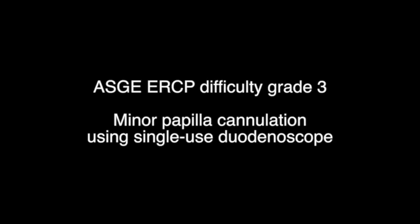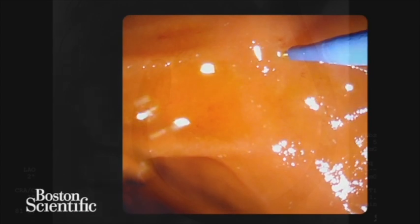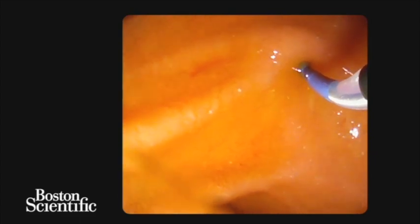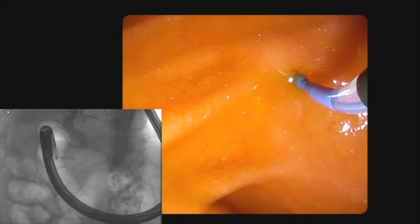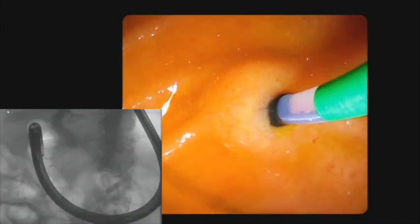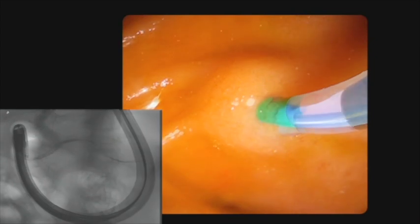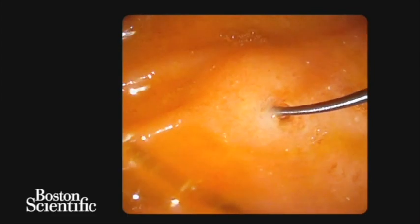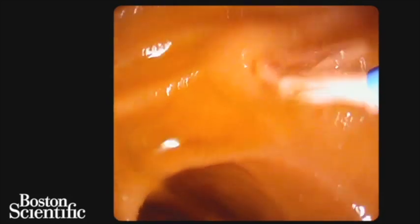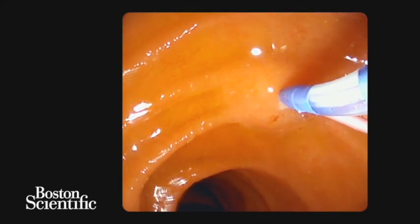A 63-year-old female was referred for pancreas divisum and recurrent acute pancreatitis. The minor papilla was identified in the second portion of the duodenum, with the duodenoscope in the long position. The dorsal pancreatic duct was cannulated using the tapered 5-4-3 cannula and a 0.018-inch Novogold guide wire. Once the dorsal pancreatic duct was cannulated, a pancreatogram was obtained, revealing a normal dorsal pancreatic duct. A 4-French, 10-centimetre pancreatic stent was then placed. A 5-millimetre dorsal pancreatic sphincterotomy was then performed with a needle knife.